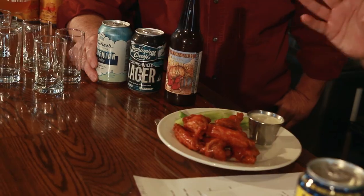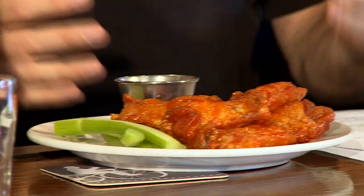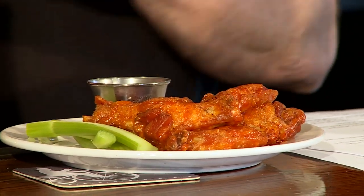If we're going to do a show about beer, we cannot do it without discussing the food that matches best with beer — and that is chicken wings. We're at Conshohocken Brewing Company. I grew up in Buffalo, New York, which was the birthplace of the wing. We don't call them Buffalo Wings there — they're just wings.